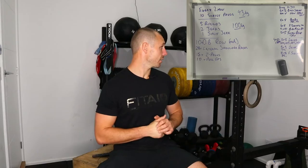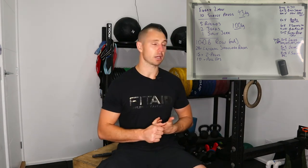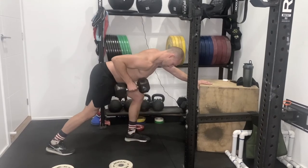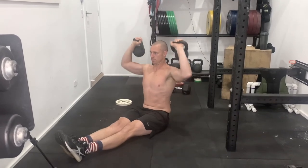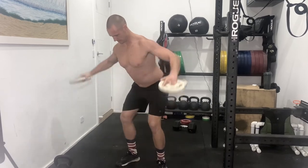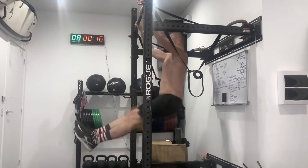Then I did a shoulder-back circuit: 10 dumbbell rows on each arm in the first minute; second minute was 15 Z-press with two kettlebells overhead; then 20 lateral shoulder raises — I'll post it below; and then 10 kipping pull-ups to finish. I haven't done kipping pull-ups for a while, just because of a bit of an injury in my neck.